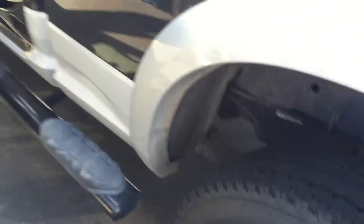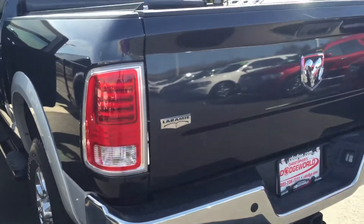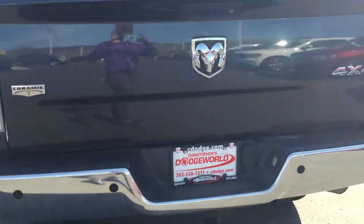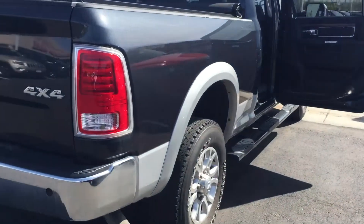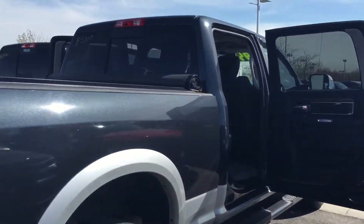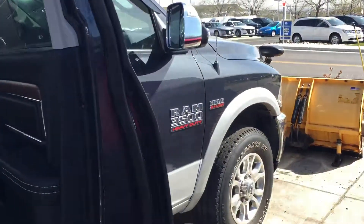Brand new set of tires, new running boards on there. You got the tonneau cover on there, but it is the plastic one. Overall, really clean truck. Again, Hassan for more videos at Christopher Dodge.